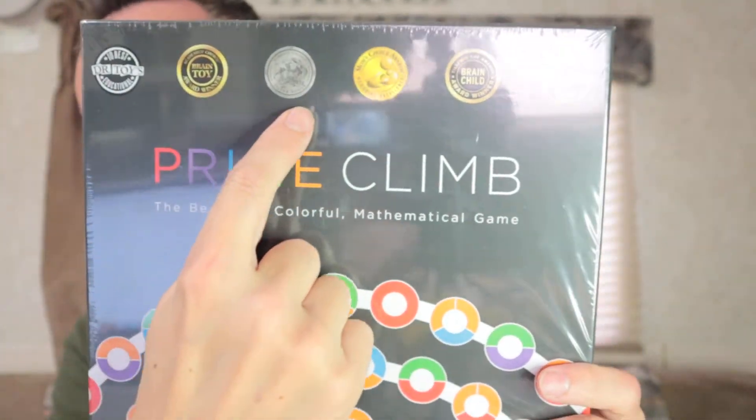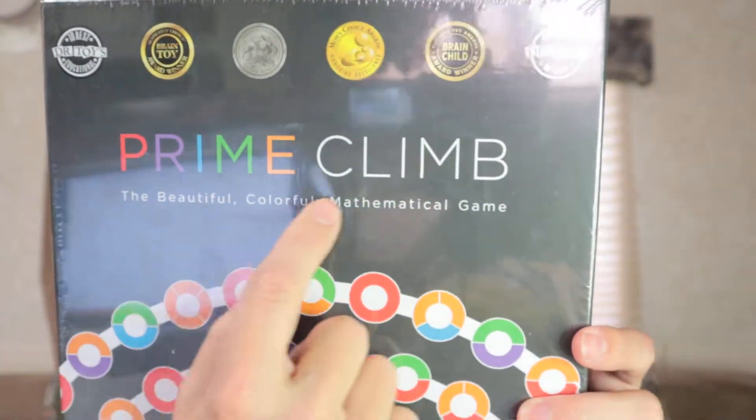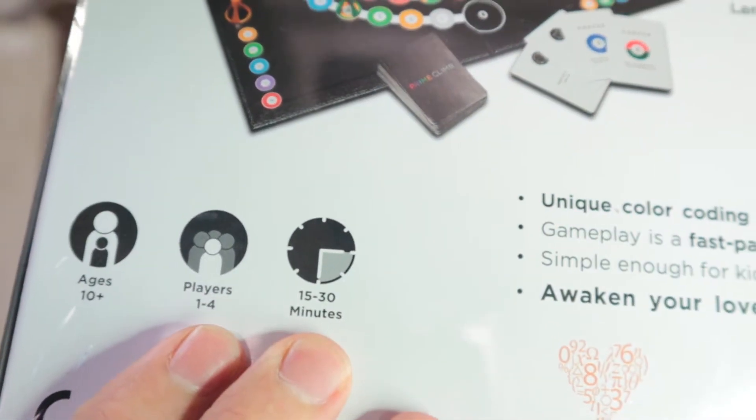The first one, for middle school kids, is called Prime Climb. This is what sold us - the awards. It has the 10 Best Educational by Dr. Toys, the Academics Choice Brain Toy Award, the Parents Choice Silver Honor, the Mom's Choice Awards for honoring excellence, and the Tilly Wig Toy Awards for brain child. It's a colorful mathematics game for one to four players. On the back it says game time is 15 to 30 minutes, so you could bust this out after a meal and play as a family.